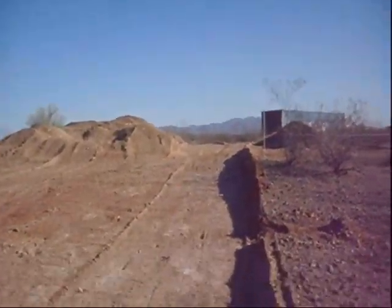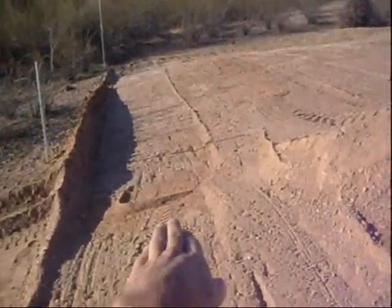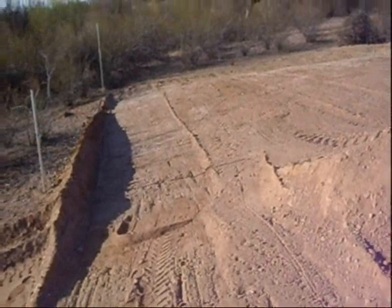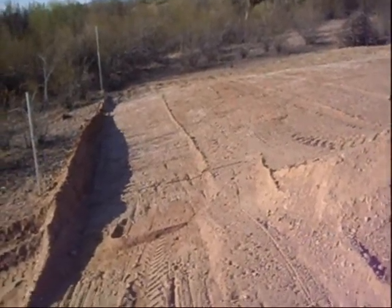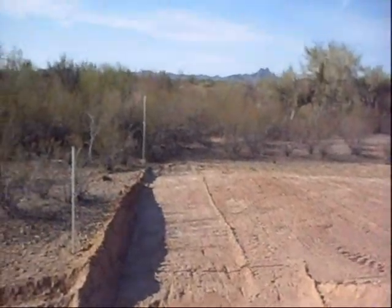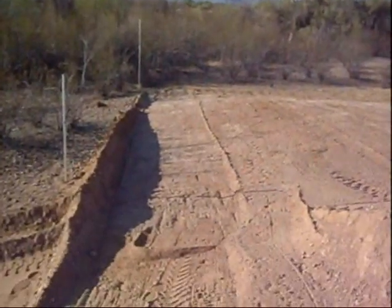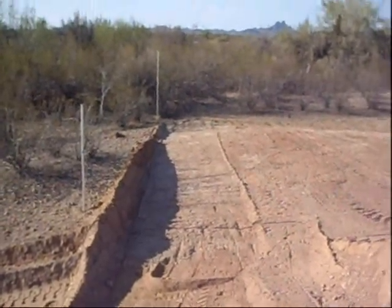So I'm going to turn around. We're actually going to back the trailer in here with a container on it once these are dug down deep enough, drop them off and pull out from underneath it. One will be here and then one will be off to our right from this camera angle. That's where these things are going to be located.